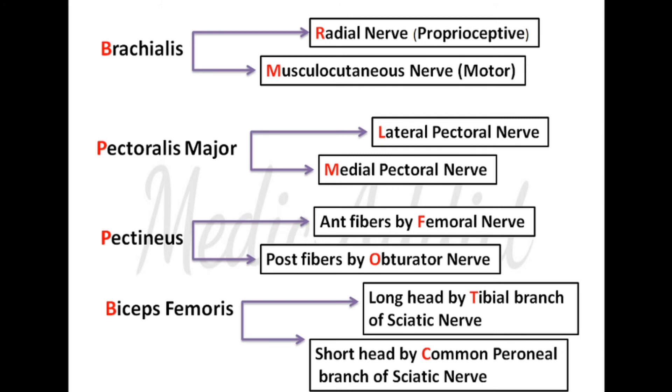Pectineus: the anterior fibers receive nerve supply from the femoral nerve, and the posterior fibers receive nerve supply from the obturator nerve. Biceps femoris has two heads — the long head and the short head. The long head is supplied by the tibial branch of the sciatic nerve, and the short head by the common peroneal branch of the sciatic nerve.